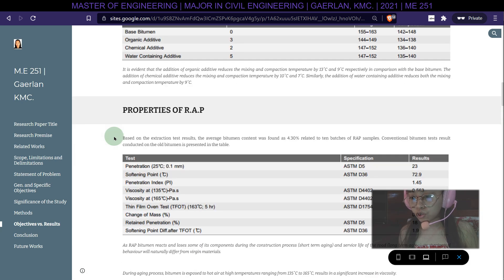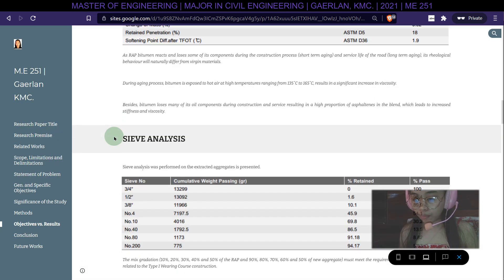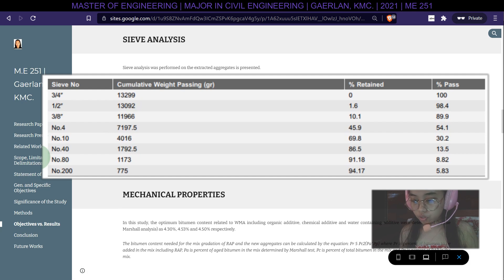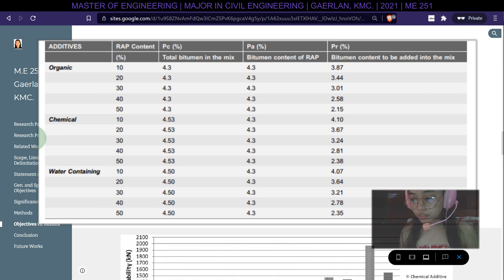Based on extraction test results, the average bitumen content was found to be 4.30% from 10 batches of RAP samples. Conventional bitumen test results on the old bitumen are presented in the table. Mixed gradations of 10%, 20%, 30%, 40%, and 50% RAP with 90%, 80%, 70%, 60%, and 50% new aggregate must meet the requirements of standard specification for Type 1 wearing course. The optimum bitumen content for WMA with organic, chemical, and water-containing additives was determined by Marshall analysis as 4.30%, 4.53%, and 4.50% respectively.